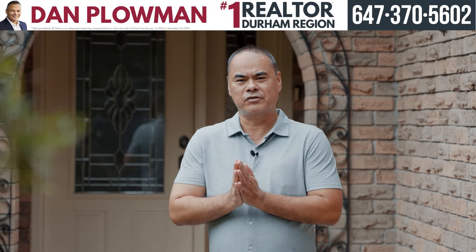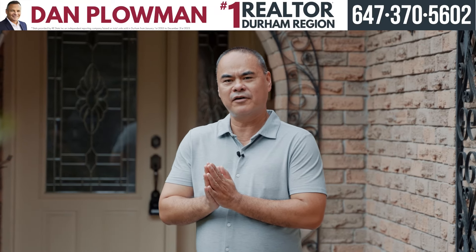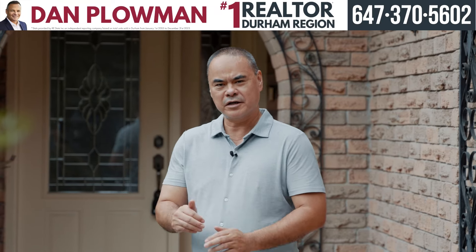Hey everyone, it's Glencoe here at my newest home for sale in Whitby. It's 45 Fullwood Crescent. Come check it out.